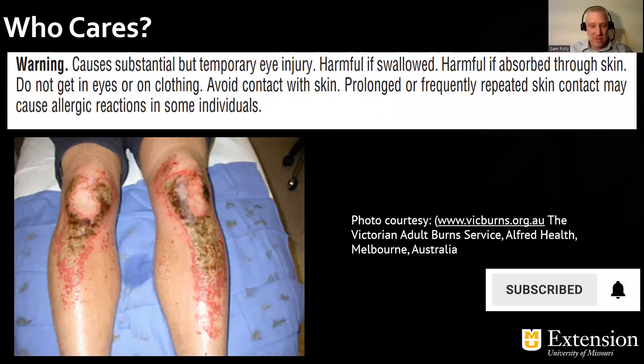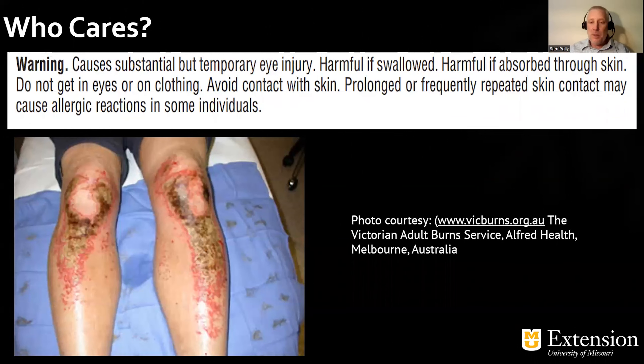Even if you use stuff that's not that hazardous, or just a small dose — if you look at a typical pesticide label, this one says: causes substantial but temporary eye injury, harmful if swallowed, harmful if absorbed through the skin. And the picture here really illustrates that organic pesticides can cause this kind of reaction. It doesn't have to be a conventional material. Household cleaners and products we have in our houses can cause this type of reaction. So we need to be thinking safety and develop a safety culture.